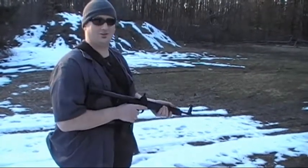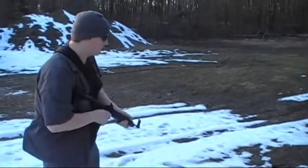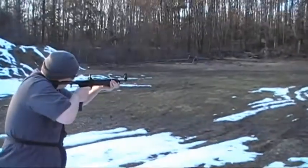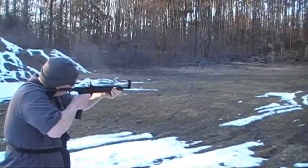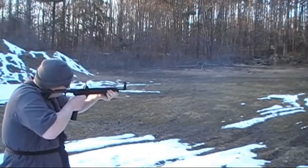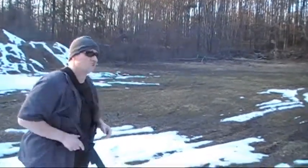Let's see how well 28 rounds works out of this as fast as I can pull the trigger, basically not doing enough for accuracy. Here we go. We're good.